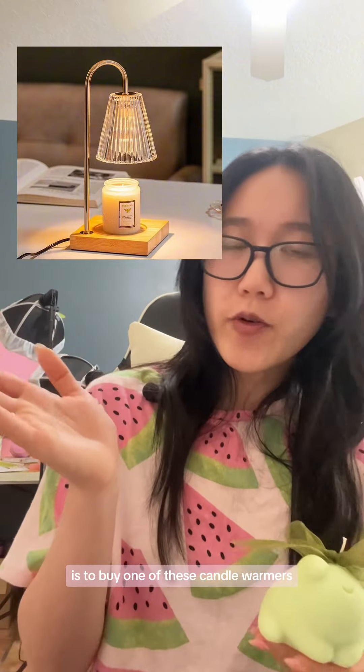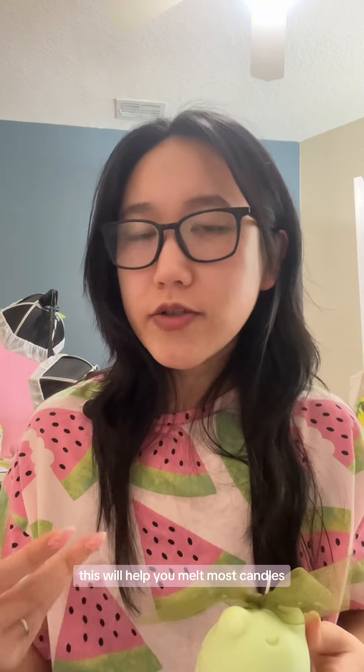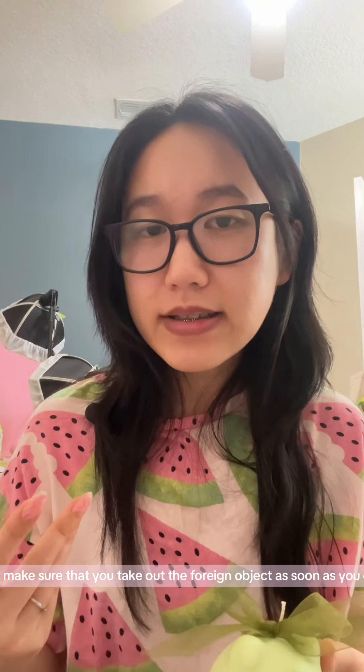Last but probably the best safety tip is to buy one of these candle warmers to avoid having an open flame in your house. This will help you melt most candles, even ones with foreign objects in them. Just make sure that you take out the foreign objects as soon as you can.